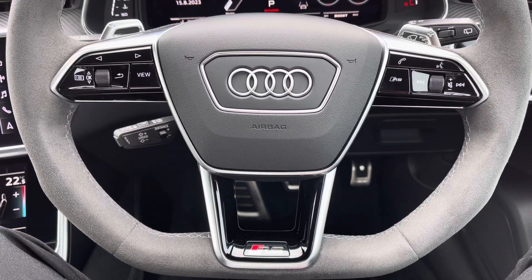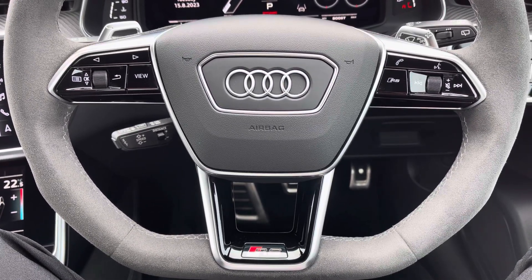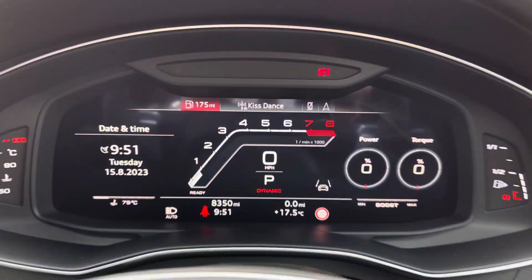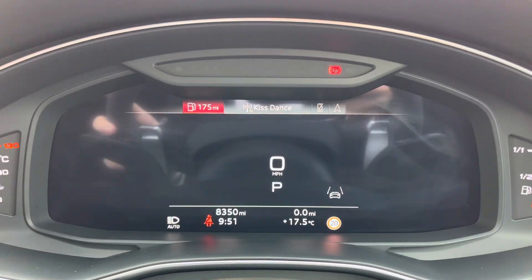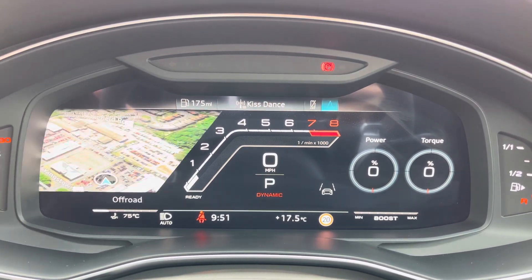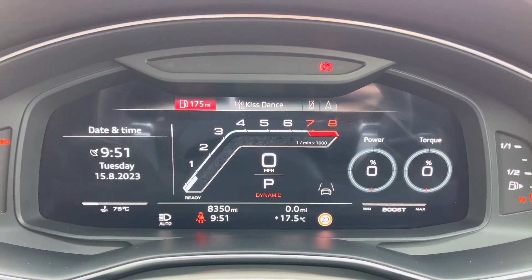Got the Alcantara flat bottom steering wheel. On the left hand side you've got your display controls, on the right got your Bluetooth and audio. There's your RS mode there as well. It's currently on 8,350 miles and you can access your Audi virtual cockpit at the touch of a button — it does add a personal touch to the vehicle, which is always nice and handy to have.